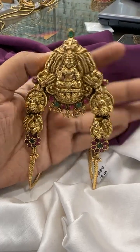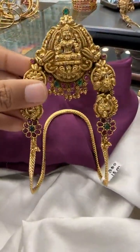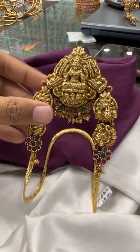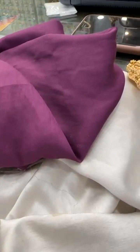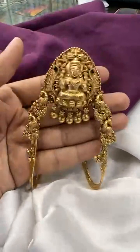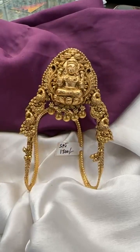It is 1800 rupees each and we give free shipping across India — there are no extra shipping charges. These are in very high demand because the wedding season is coming in the next few months, and people have started buying for weddings and other events. For traditional wear, this looks very pretty.